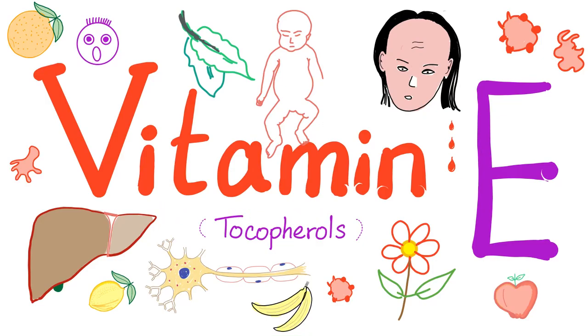It's Medicosis Perfectionellus, where medicine makes perfect sense. This is a series in biochemistry — we have talked about vitamin K in the last video. Today it's time for vitamin E, the tocopherols.